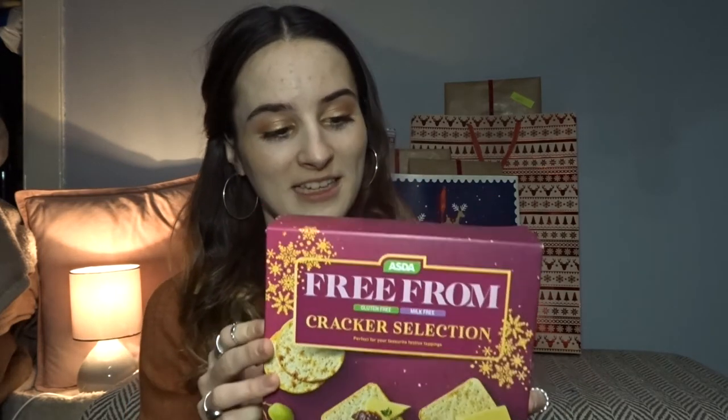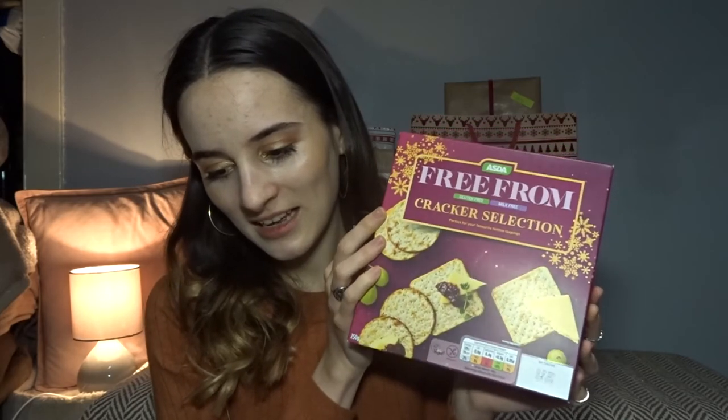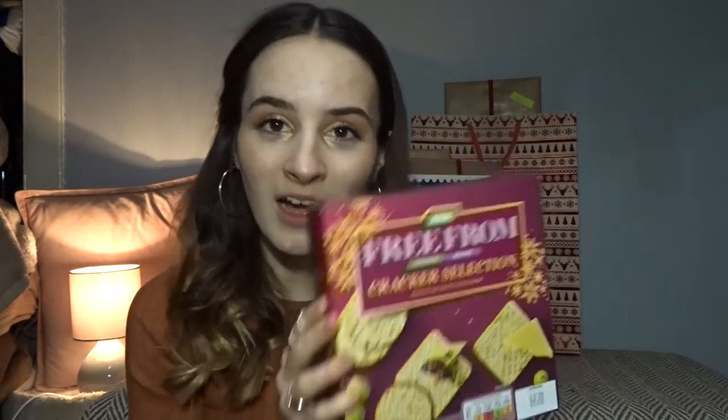I've got this cracker selection. It's a bit large for a stocking but it is very Christmassy — I love a good cracker and some cheese around Christmas time. These have four different flavours: a plain one, a cheese one, a rosemary one, and a salt and pepper one. I'm very excited to try these and they also have the vegan logo.